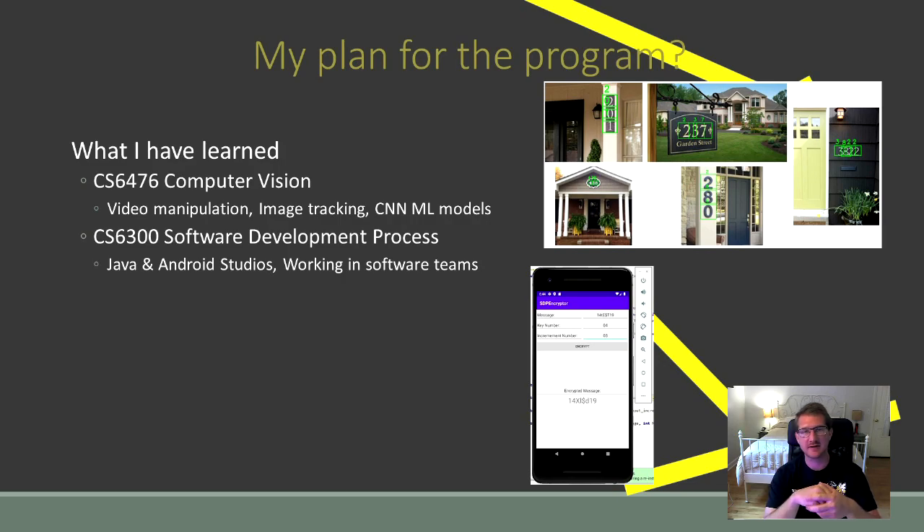In the class I'm currently taking, Software Development Process, I've learned about Java, Android Studios, and working in software teams. This class has been interesting because it's not just focused on programming — it has a lot of focus on how software development is actually done at large scales. You can see an example homework where I designed an app to encode a message using a Caesar cipher.